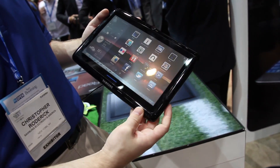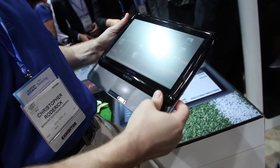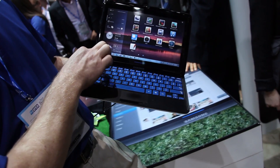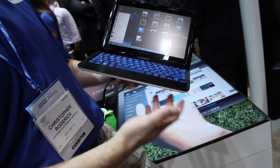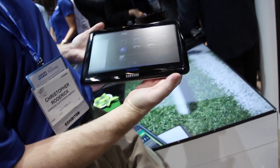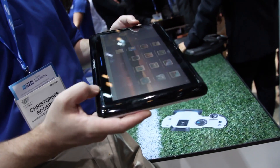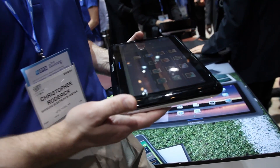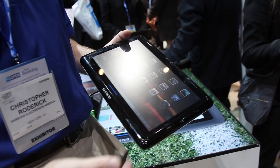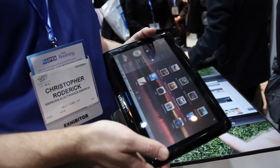Samsung's booth was super crowded and had a hard time shooting anything. This is their cool slider tablet — standard apps, you can jump between them. If you want to use it as a computer, slide and flip, and you've got a touchpad. You can use the touch screen as well. It's full Windows 7 Home Premium. It slides up pretty solid, like a slider phone. It's 2.2 pounds, and price is unknown at this point — available Q2. Battery life should be eight and a half hours.